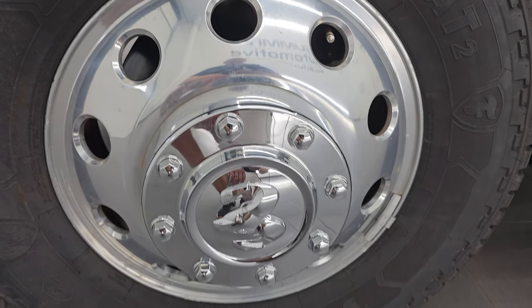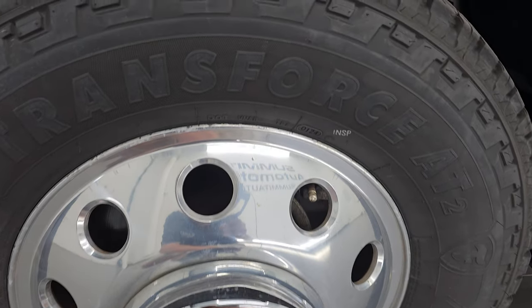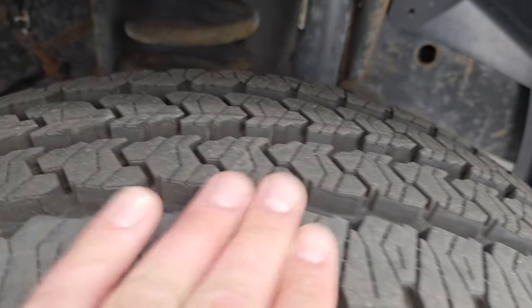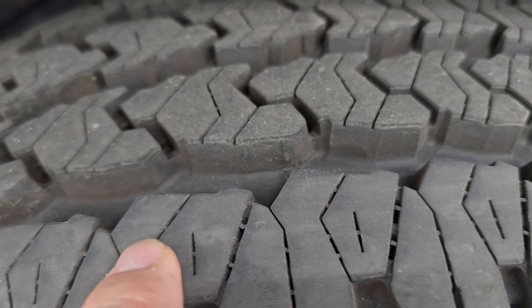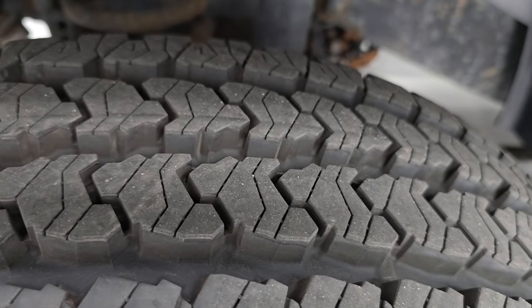Comes with the polished aluminum 17-inch wheels and it has Firestone Transforce AT2 tires. These are LT235/80R17s and they have just about all the tread left. You can still see the knobs on there — I would say these have 95 to 98% of the tread left on those tires.